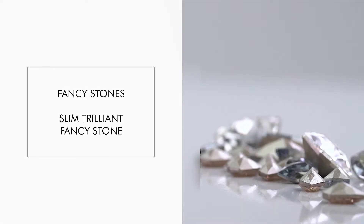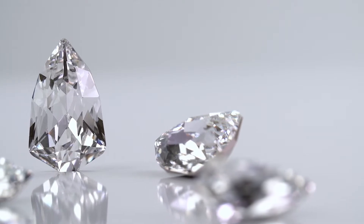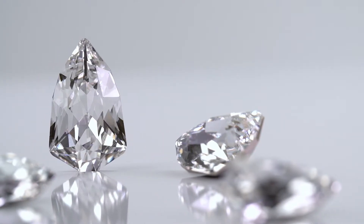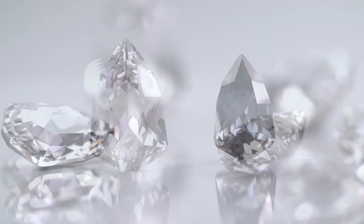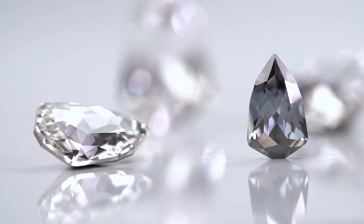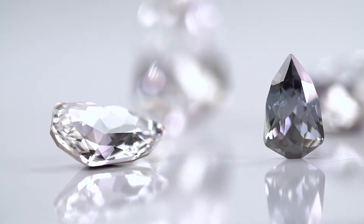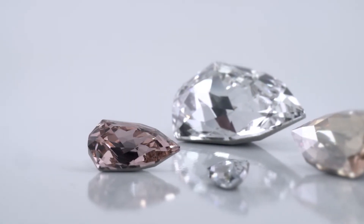Fancy Stones. Slim Trilliant Fancy Stone. The Slim Trilliant Fancy Stone is a filigree version of Swarovski's classic Trilliant. It was designed to allow more intricate, delicate designs. For example, its pointed tip and slim body make it perfect for elegant floral patterning.